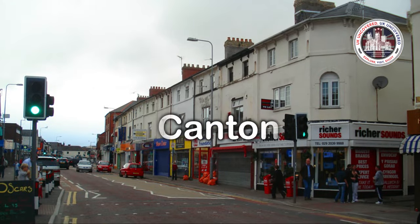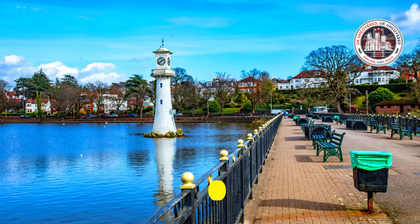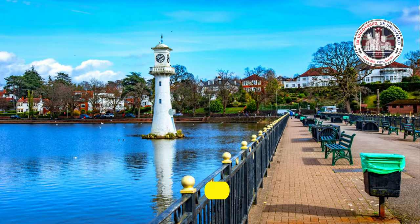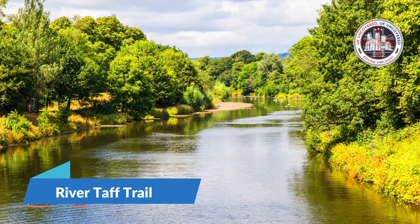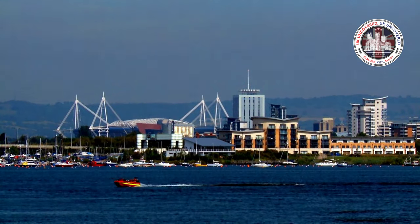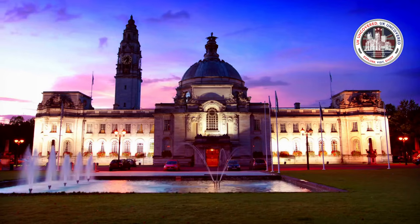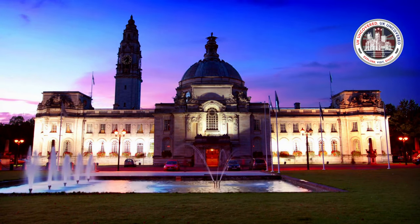Pontcana and Canton, west of Cardiff, have great food and beverages. Cardiff's Roathe, Victoria, and Cathay's parks are natural. The Rivertaf Trail from Cardiff Bay to Brigham Beacons National Park is famous for cycling and walking. Cardiff offers history, culture, and outdoor sports. Cardiff's attractions appeal to all interests, making it a famous UK city.